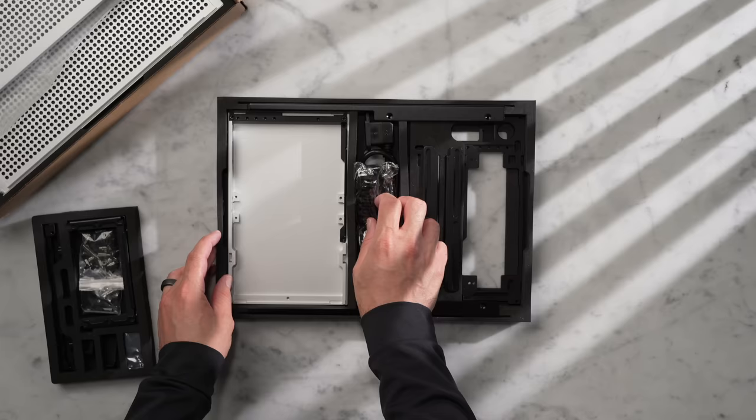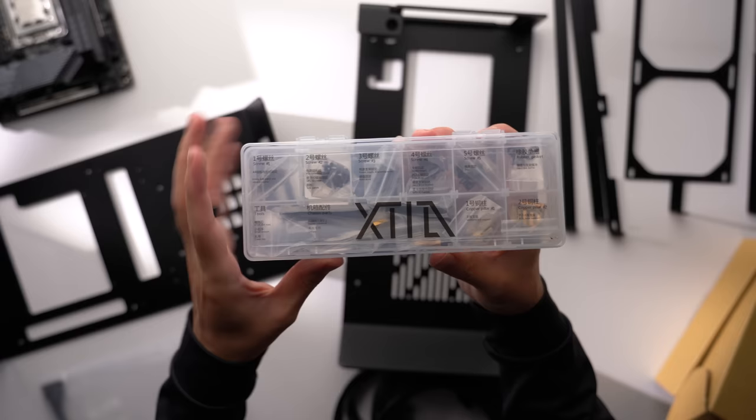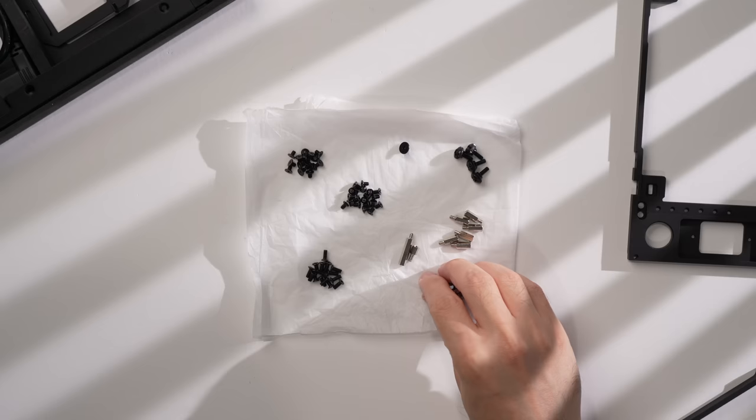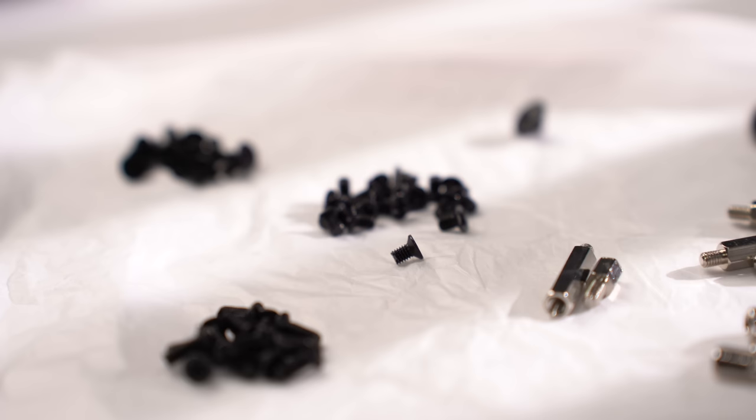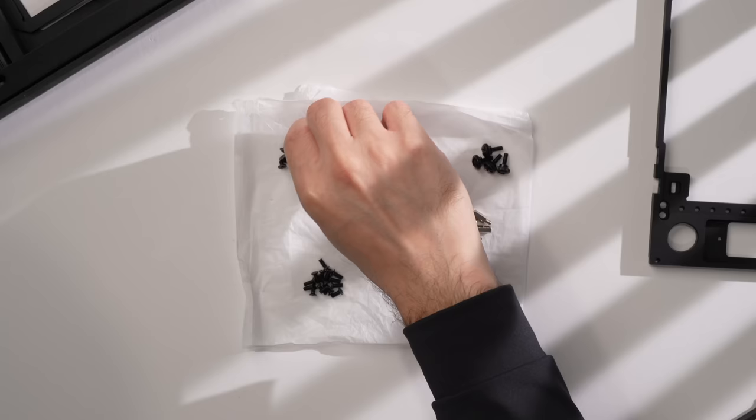All the pieces are very neatly laid out, but I do wish they included an organized tray for the hardware, like many other case manufacturers have done. Some of these screws look very similar, like the flathead screws and the short countersunk screws. I'd recommend taking the time to organize them yourself before starting so that you don't accidentally use an incorrect screw during the build.